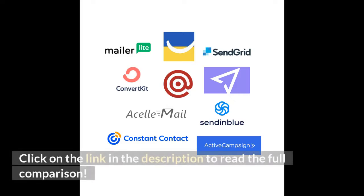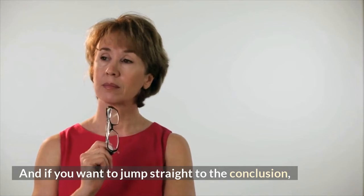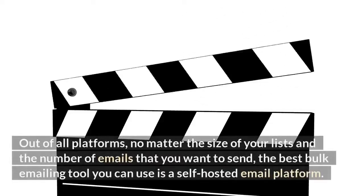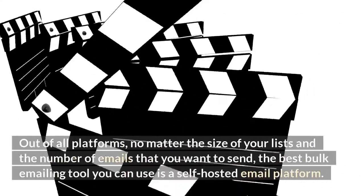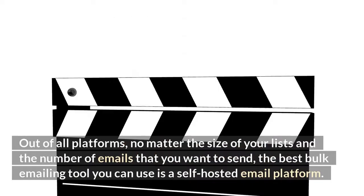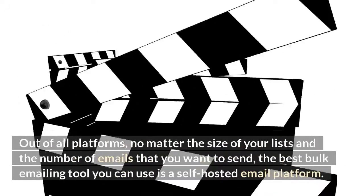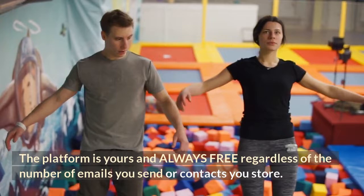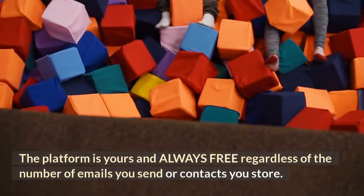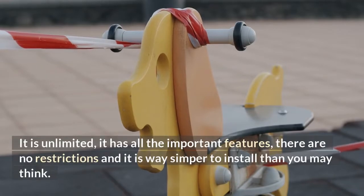Click on the link in the description to read the full comparison. And here's a spoiler: out of all platforms, no matter the size of your list or the number of emails you want to send, the best bulk emailing tool you can use is a self-hosted email platform. The platform is yours and always free regardless of the number of emails you send or contacts you store. It is unlimited, has all the important features, no restrictions, and is way simpler to install than you may think.